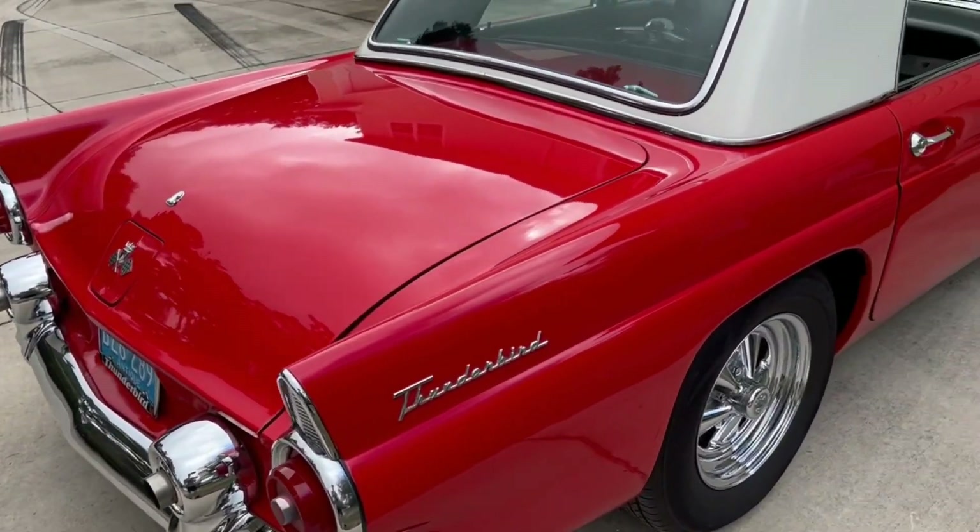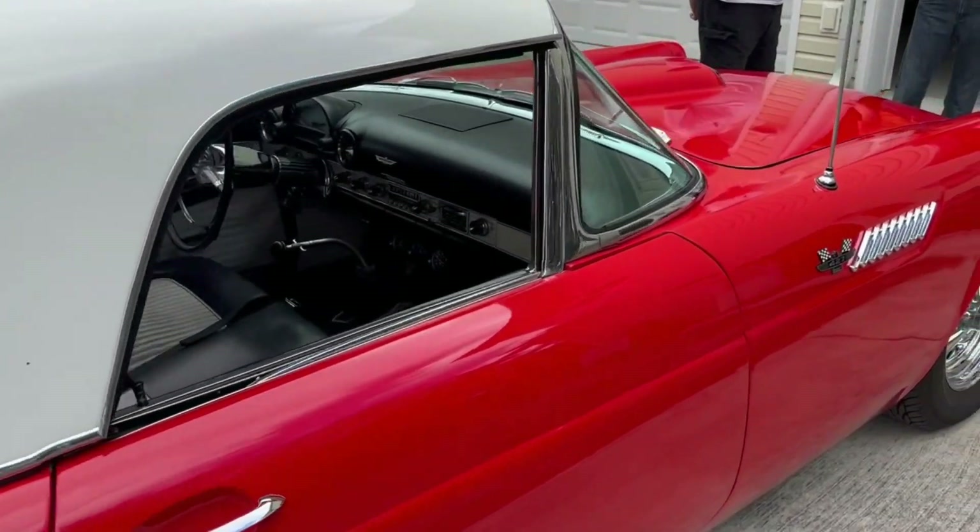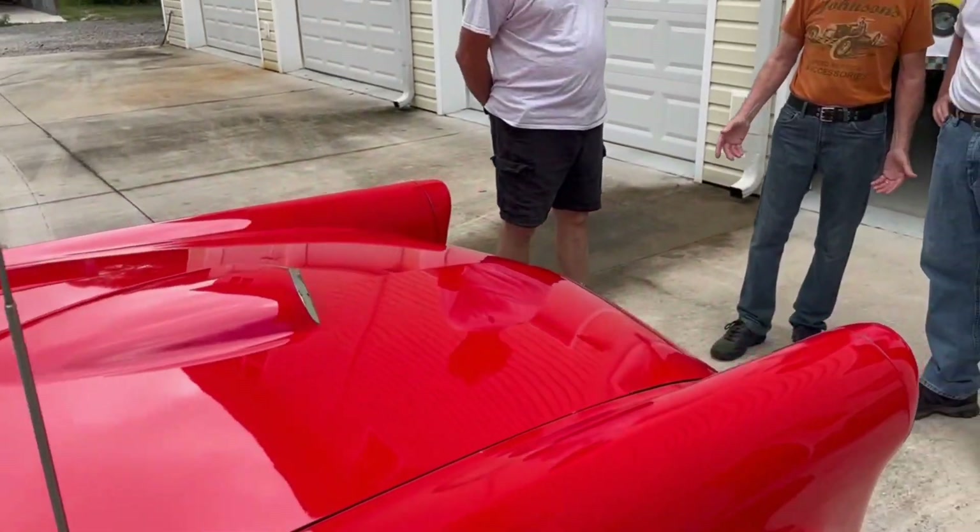Then the T-Bird came out with power windows, power seats, the creature comforts — a gentleman's muscle car. Well, it was considered a sports car — more of an American sports car. But of course, this one has been changed a little bit. We'll look at that, but let's start going around it.